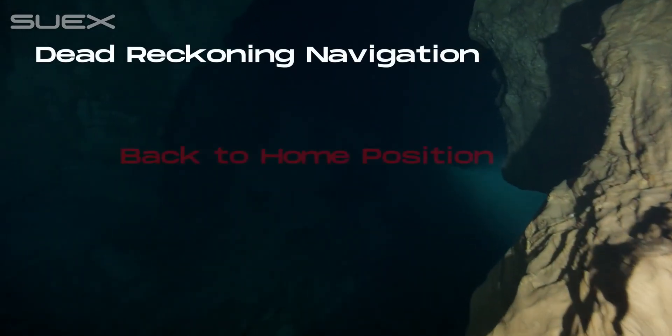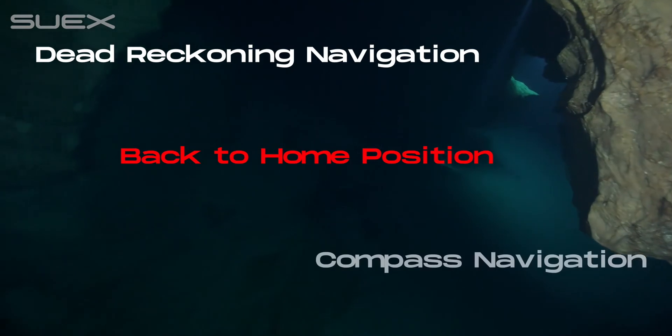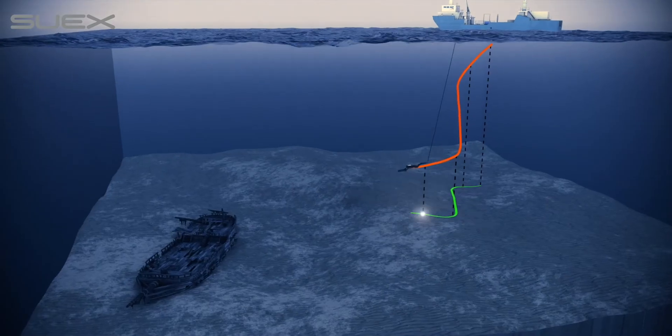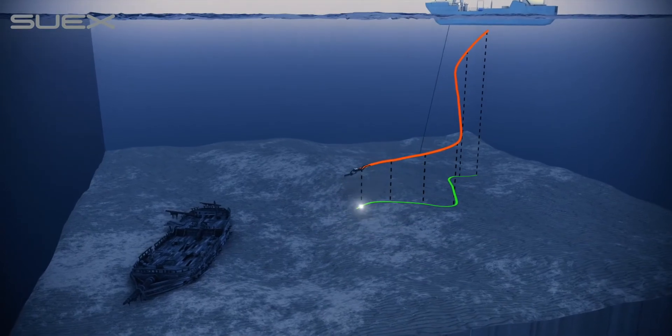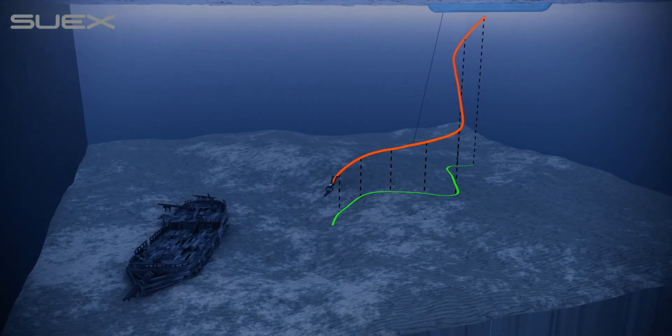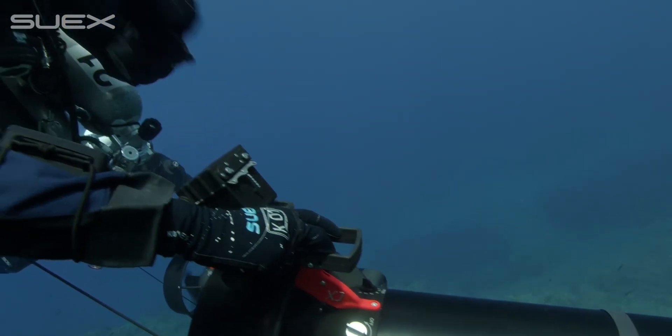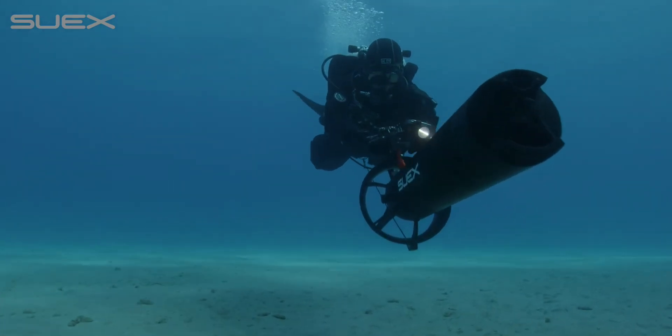This system offers different modes of advanced navigation that can be combined together. By recording the whole profile of the advancement, it therefore provides the mapping of the route made — particularly useful to explore in open water diving and cave diving.